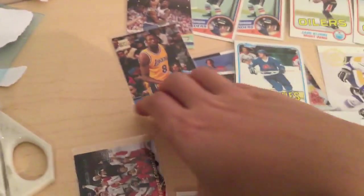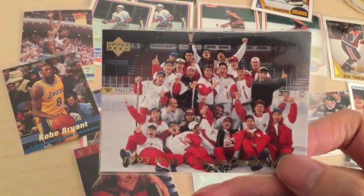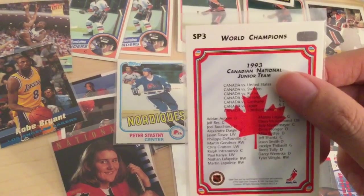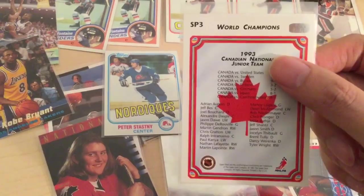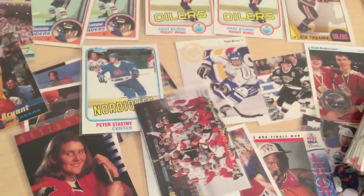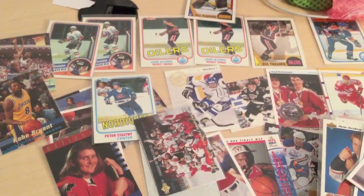And this is the last card — it's a checklist, World Juniors 1993, SP Insert SP3. Paul Kariya is on that team, Chris Pronger, Alex Daigle. So there you go, that's the eBay package opening. We might do more of these later on. See you guys next time.